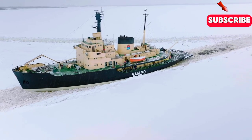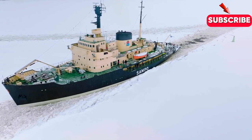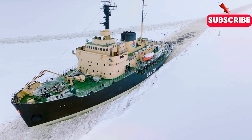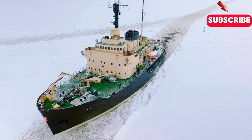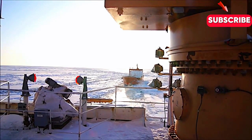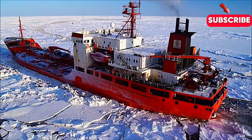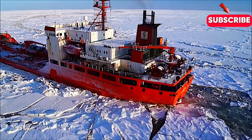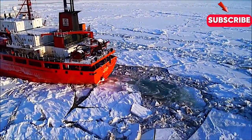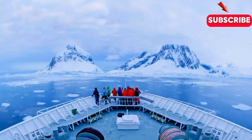Despite the harsh environment outside, inside the ship you'll find a haven with comfortable living quarters, dining areas, and recreational facilities, making the long missions more bearable. As our journey comes to an end, we've seen that icebreakers are more than just ships — they are vital instruments of exploration, safety, and global trade. These vessels, with their remarkable capabilities and resilience, navigate the frozen polar waters, ensuring that life can continue in some of the most extreme environments on our planet.